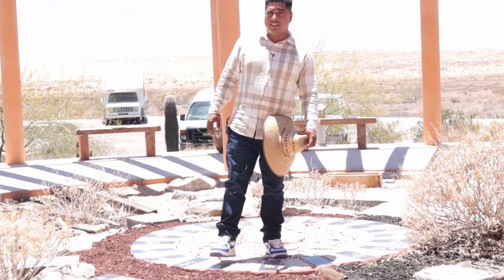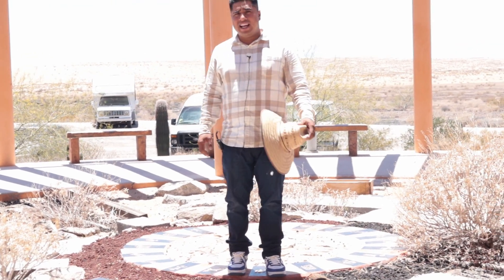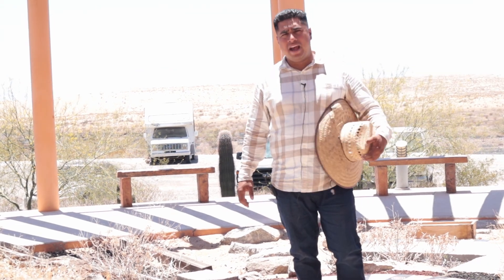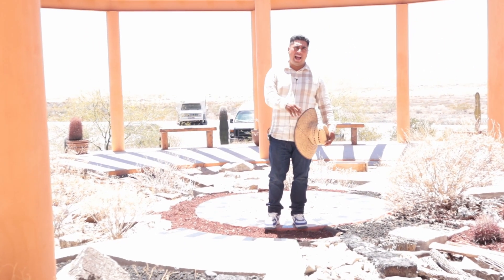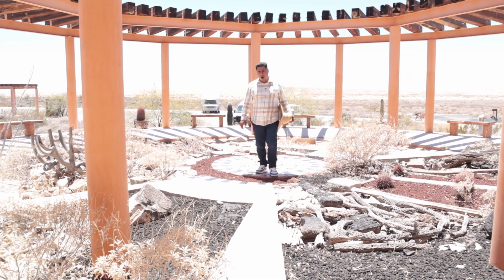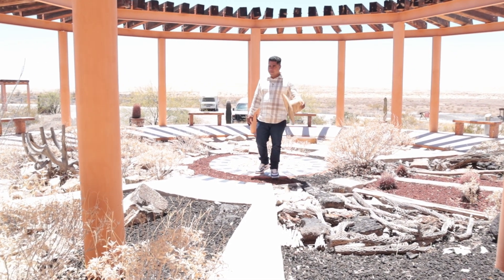Thank you for joining me on this video. I hope you guys like it — this is the desert altar cano of the Panicata. I hope you like this video. Just drop that like button, subscribe, and keep on following me. I'll be posting new videos, so just keep on following me.